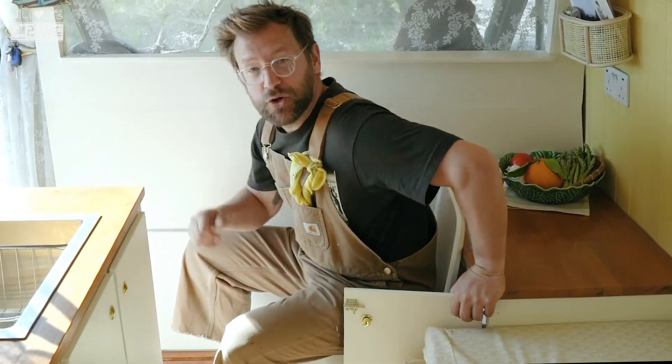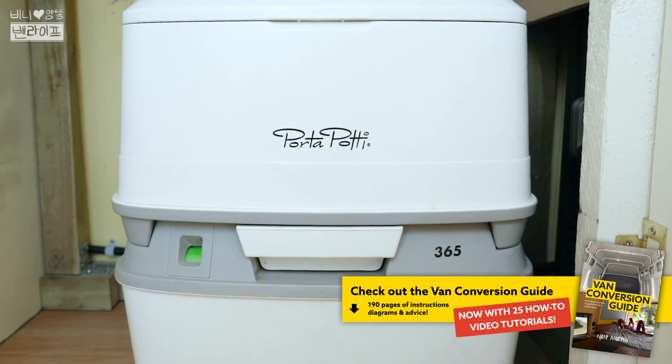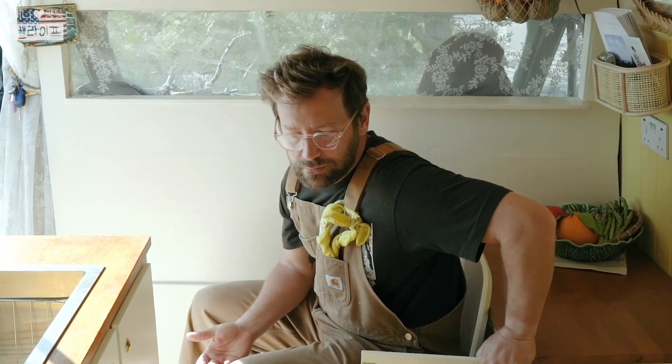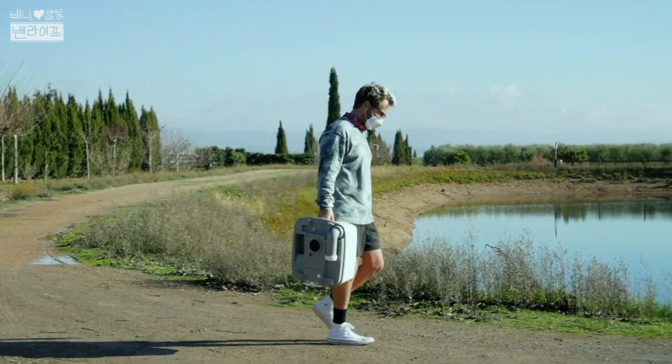This is the Thetford 365 Porta Potty. It's awesome — so easy, we use it every day. There's a bunch on the market, but this one is really simple and I don't have any complaints about it.